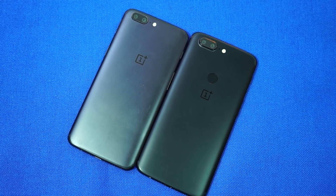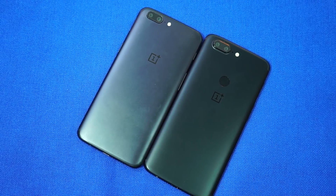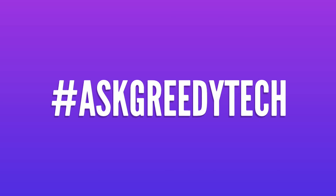So guys, that's pretty much it for this video. What's your take on the speed test? Do let me know by commenting below this video, and if you want us to make any specific video, tweet us with the hashtag askgreedytech and we'll try to make it as soon as possible. If you like this video, hit that like button and subscribe to our channel to see more cool videos on tech. I'm Nikhil from Greedytech, signing off — have a nice day.